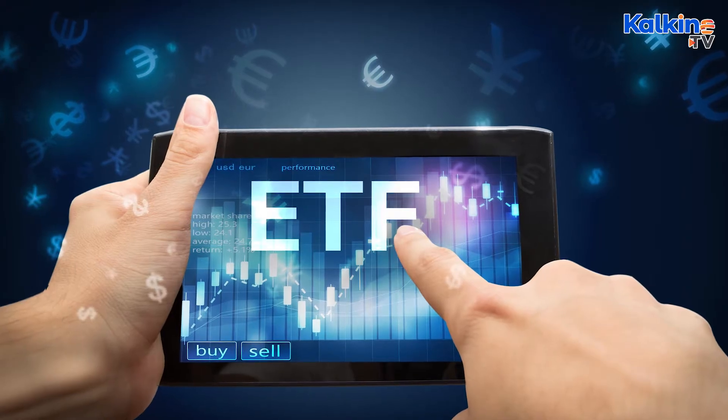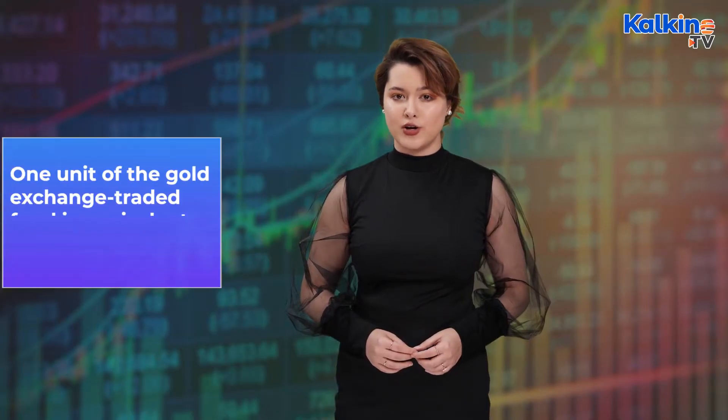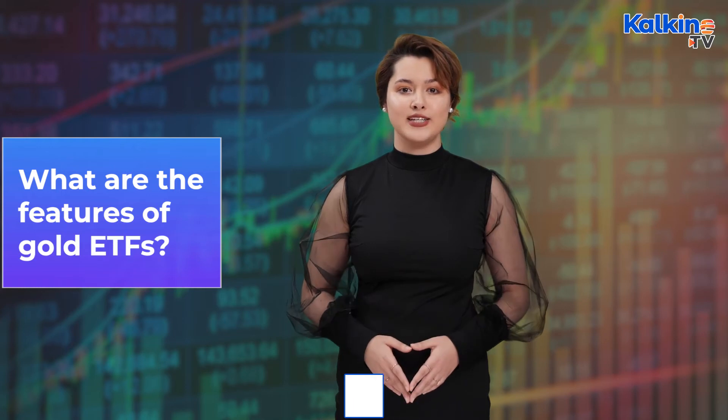A demat account means that the gold held by an investor is stored in an electronic form. Investing in gold ETFs does not mean physical possession of gold. One unit of the gold exchange traded fund is equivalent to one gram of gold. So what are the features of gold ETFs?